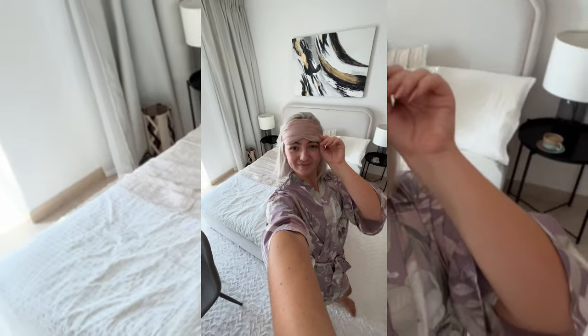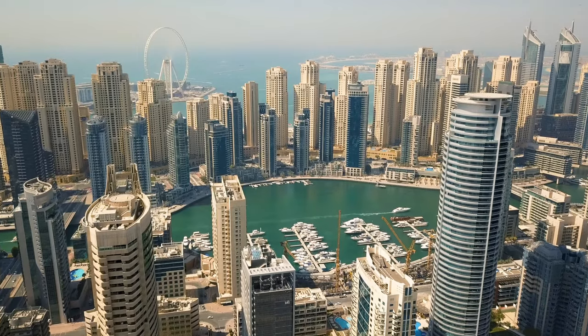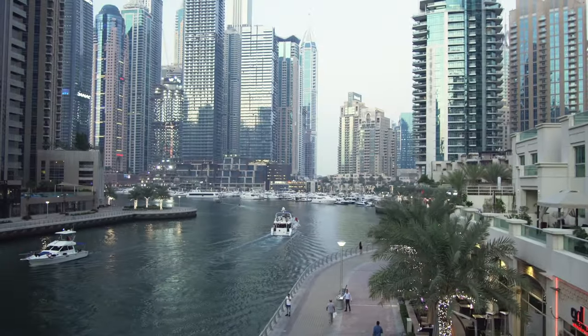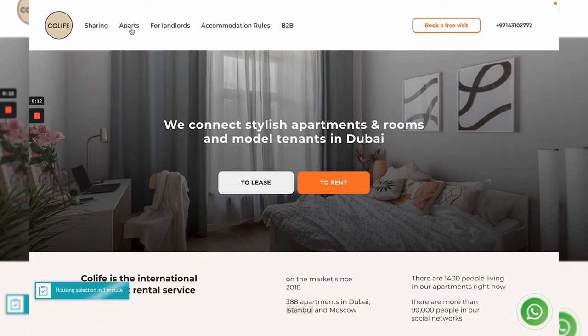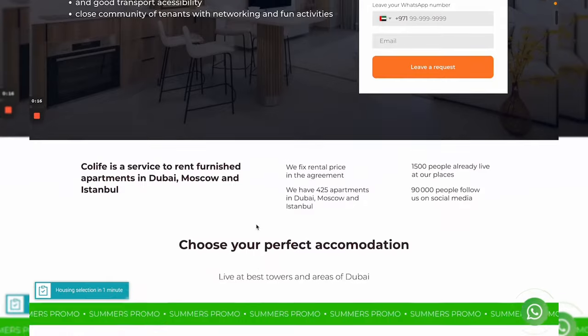This is a bit of a sneak peek into the kind of content that I was shooting in this apartment. I'm a social media manager, so we were doing lifestyle content for a brand called Co-Life. Co-Life have apartments in Dubai and they have so many listings in Dubai Marina. Dubai Marina is where I used to live — three years, I think. I'm now in JVC.